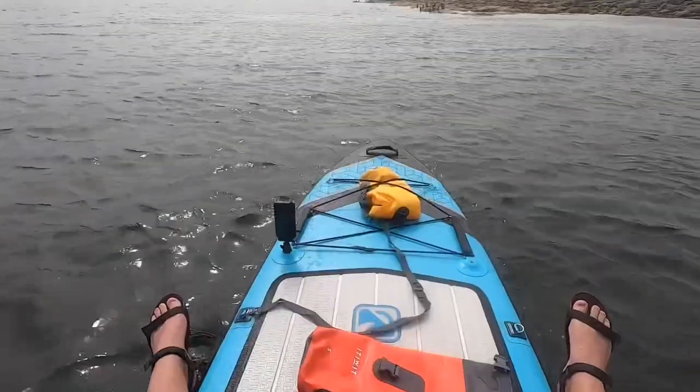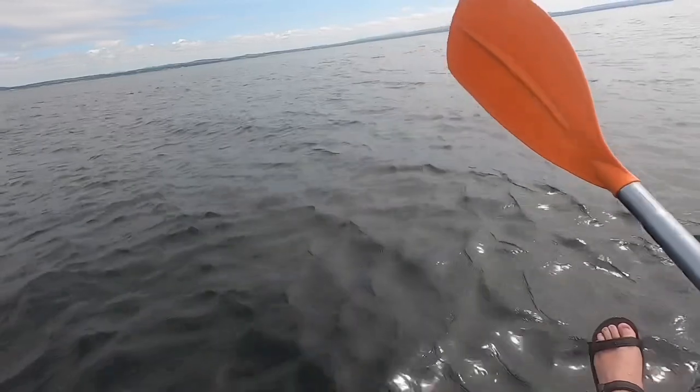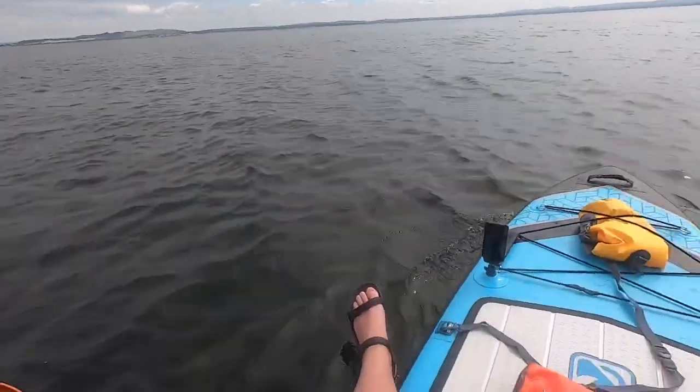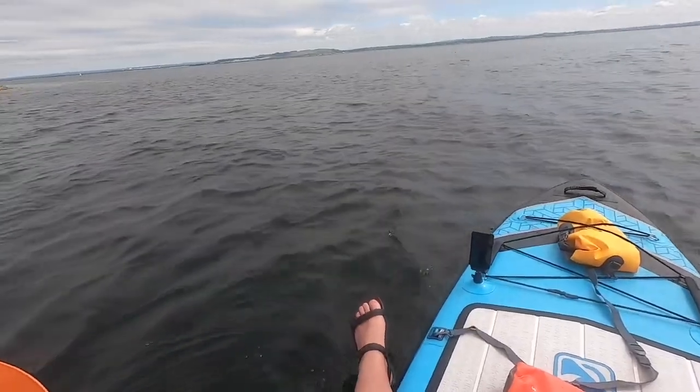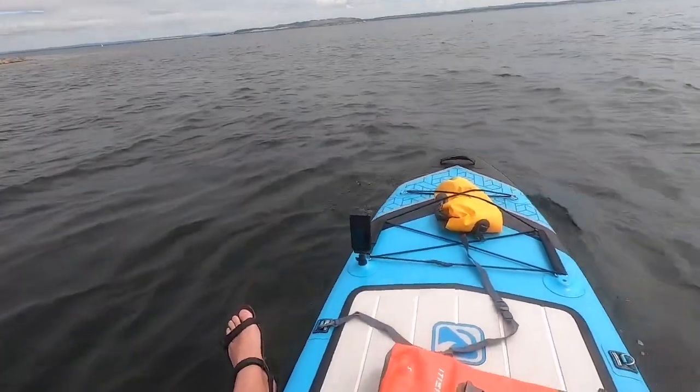If you are thinking of doing this route, I'll give a couple of warnings. It's very deep water and you're in a shipping channel here. The weather changes quite a lot and the tides do get pretty strong, so worth taking in mind if you're maybe not a strong paddler or are inexperienced.